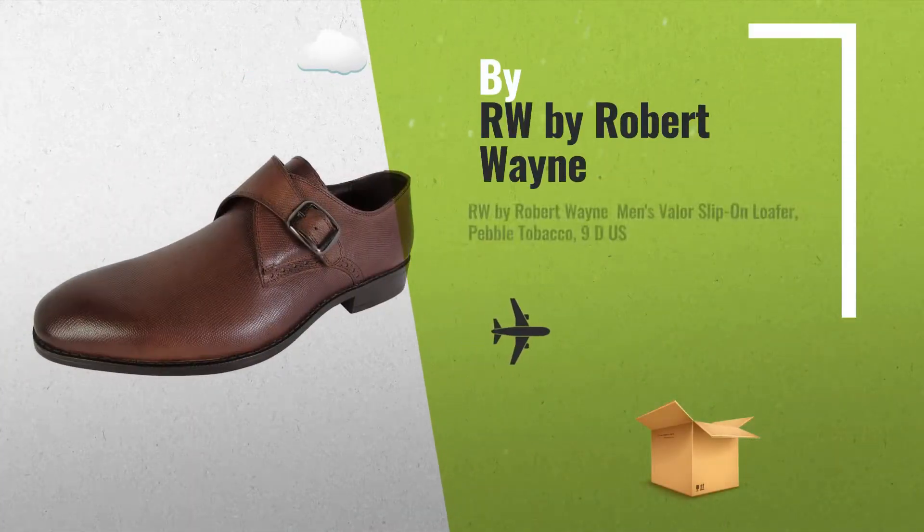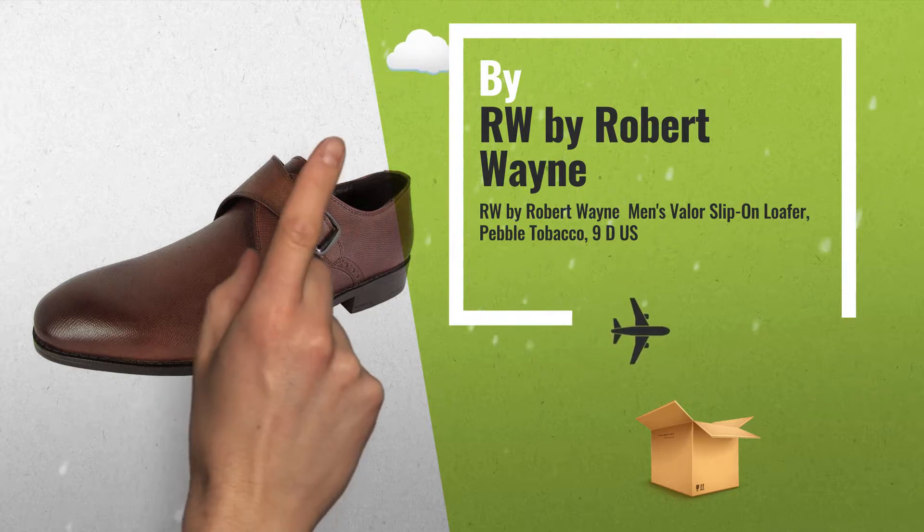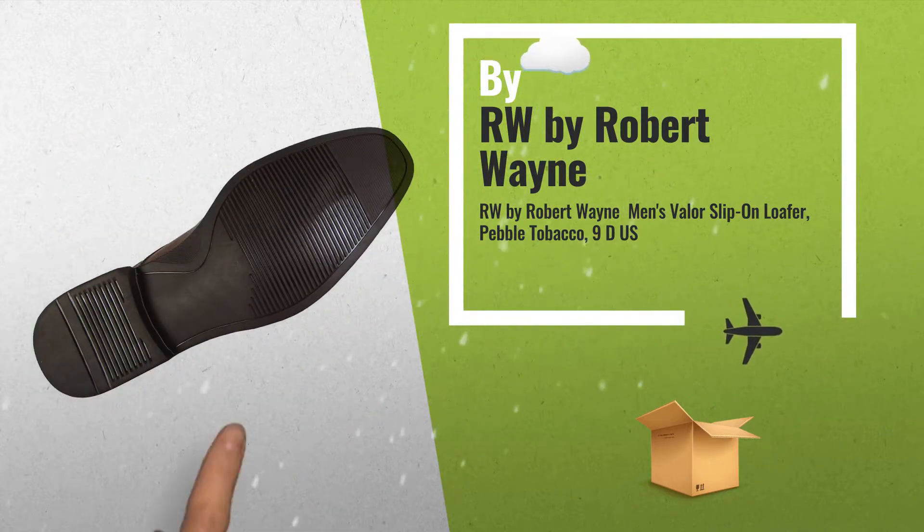Number 1: Robert Wayne Men's Valor Slip-On Loafer, Pebbled Tobacco, by RW by Robert Wayne.